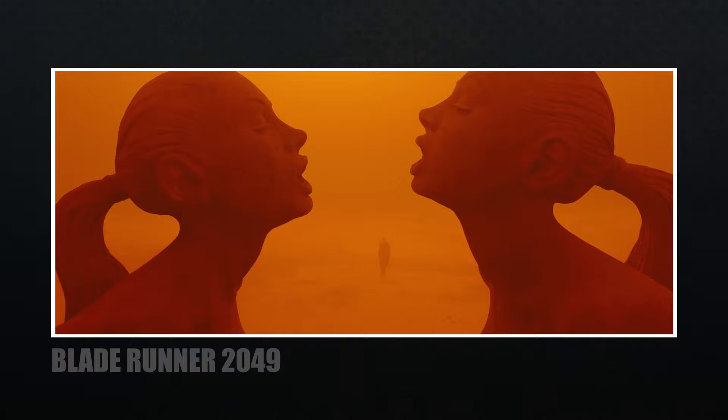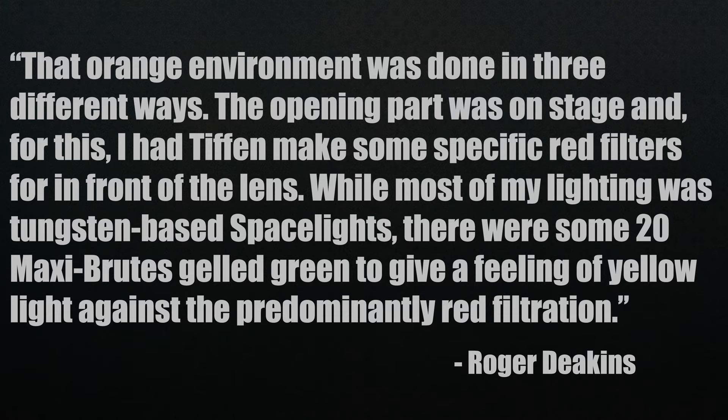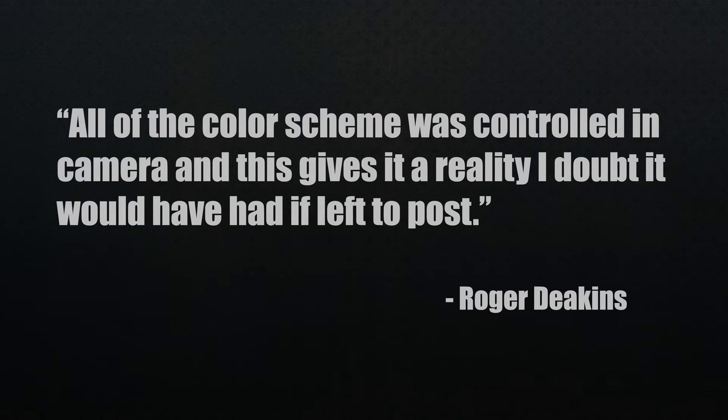Okay, I know I said I was only going to cover two films, but I want to take a look at one more really quick. That movie is Blade Runner 2049, also directed by Denis Villeneuve, who directed Enemy. And this film is a sequel to the original Blade Runner, directed by Ridley Scott, the brother of Tony Scott, who directed Top Gun. I think this will really bring home my point about filters. The cinematographer, Roger Deakins, who won an Academy Award for Best Cinematography for this film, talks about creating the look of the environment when Kay finally meets up with Deckard. That orange environment was done in three different ways. The opening part was on stage and for this I had Tiffen make some specific red filters for in front of the lens, while most of my lighting was tungsten-based space lights. There were some 20 Maxi Brutes gelled green to give a feeling of yellow light against the predominantly red filtration. We all don't have custom filters made, but I think by now you understand what I'm saying. When it comes to color, he also mentions all of the color scheme was controlled in camera and this gives it a reality I doubt it would have had if left to post.